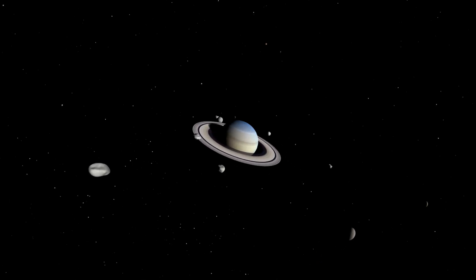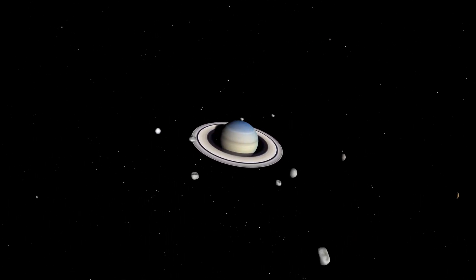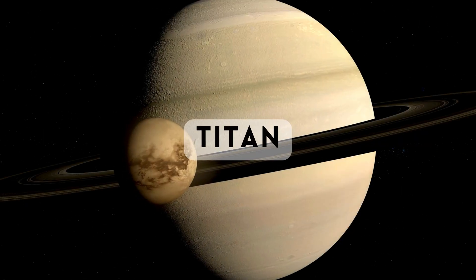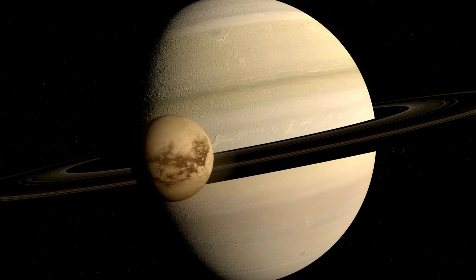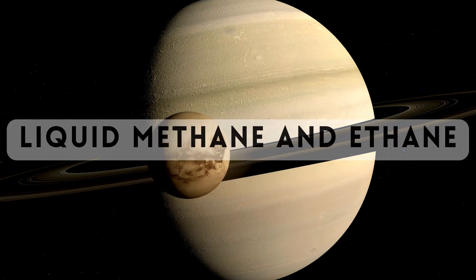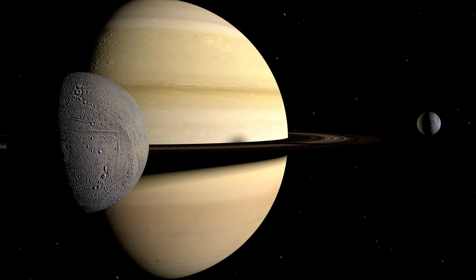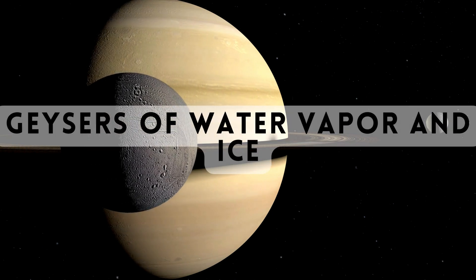Saturn is not alone in its celestial dance. It has a vast family of moons, with the largest being Titan — a world with a thick atmosphere and lakes of liquid methane and ethane. And Enceladus, another moon, is known for its geysers of water vapor and ice.